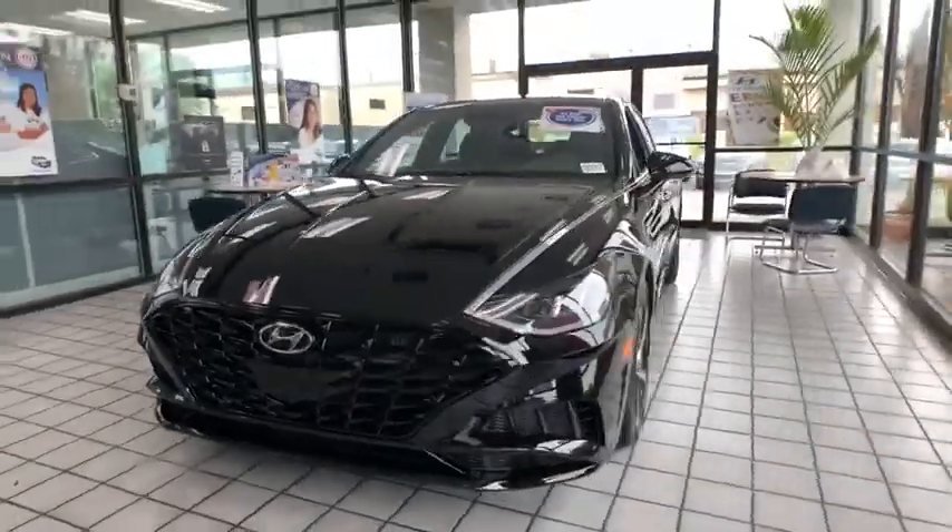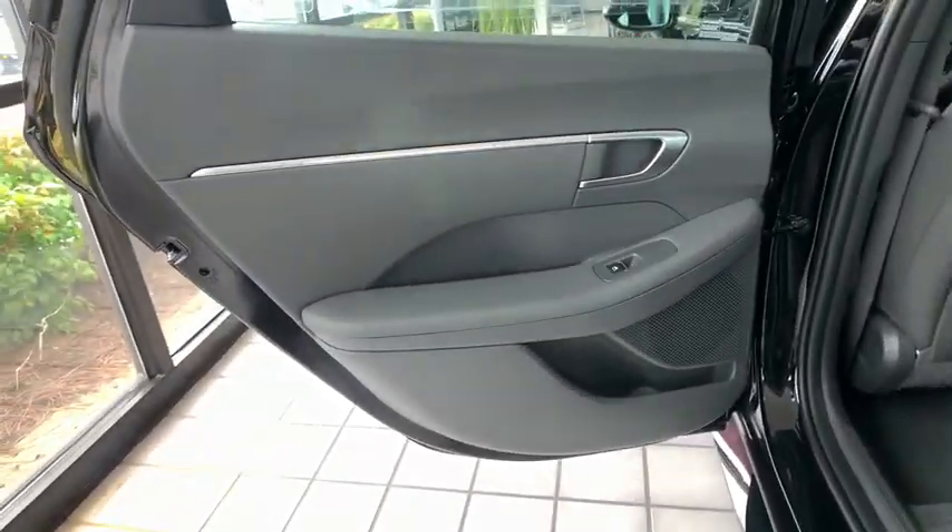Don't forget the exterior corrosion protection — a 14-step roto dip system that provides unmatched protection for your Sonata.